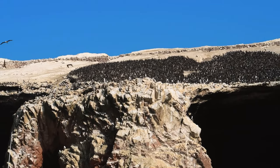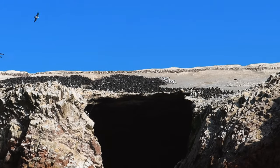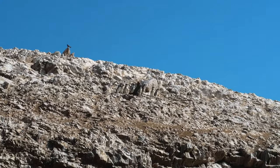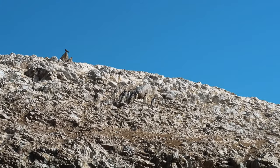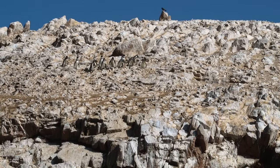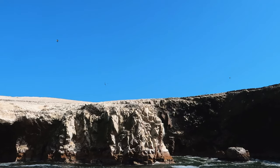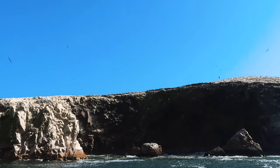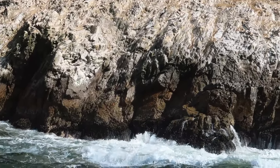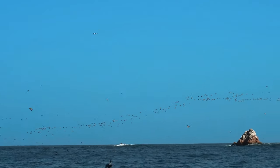When visiting Peru, penguins are probably not something that spring to mind. However, just a short boat ride from Paracas, you can see Humboldt penguins and more on these rocky islands. I would definitely recommend getting the early boat to get the best glimpses of pelicans, birds diving and even sea lions. Nothing really grows on the islands, so the penguins and birds dive for fish.